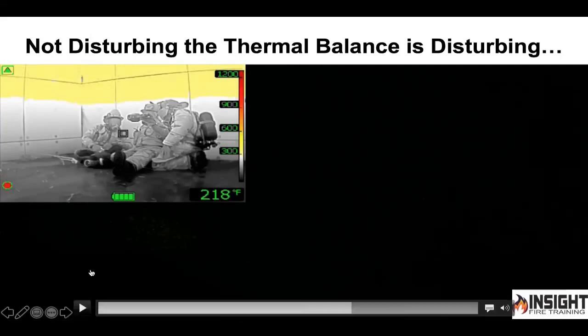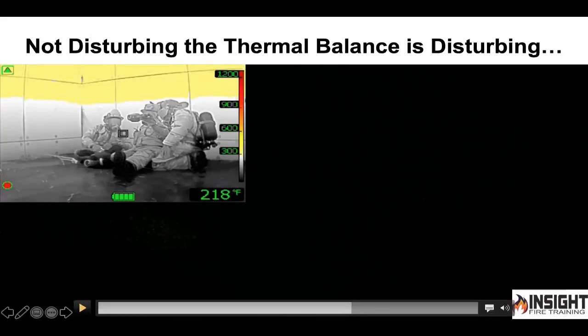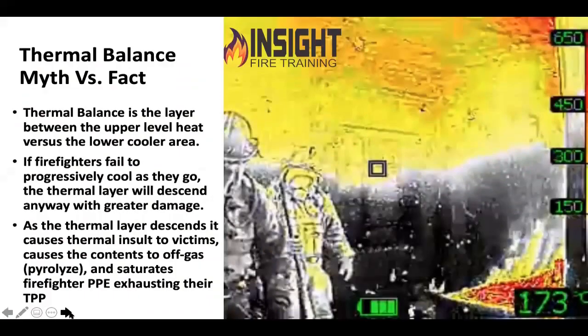The difference is our CFBT brothers and sisters get a lot more training than we do in how to apply that water. That's why we shouldn't be doing it without that training, because if you ever take a class you'll realize how much more skilled they are in applying water — it's almost like a surgeon. So why is this thermal balance such a big deal?